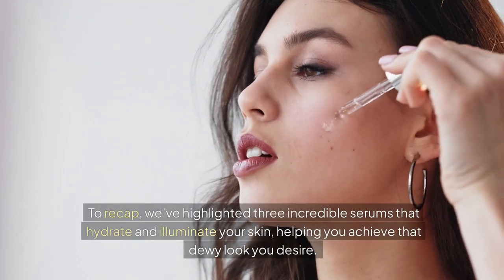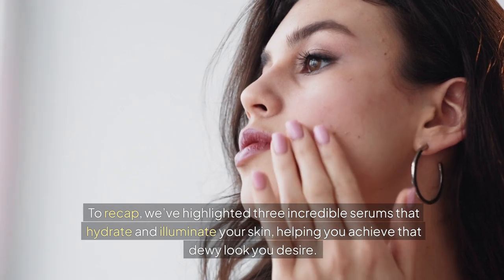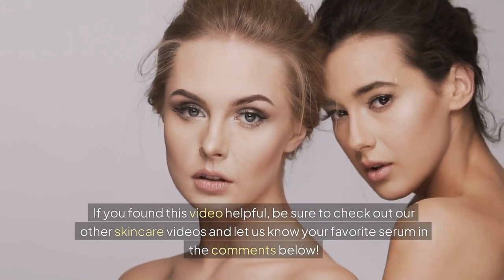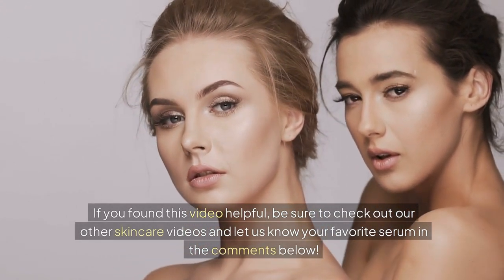To recap, we've highlighted three incredible serums that hydrate and illuminate your skin, helping you achieve that dewy look you desire. Remember, glowing skin is just a serum away. If you found this video helpful, be sure to check out our other skincare videos and let us know your favorite serum in the comments below.